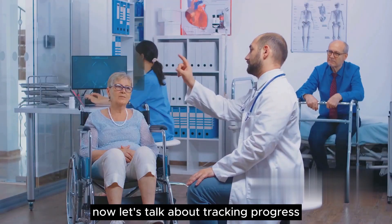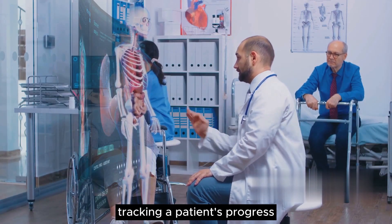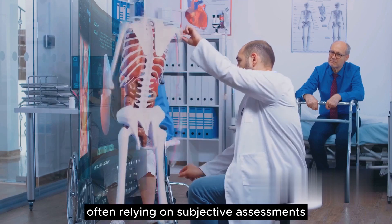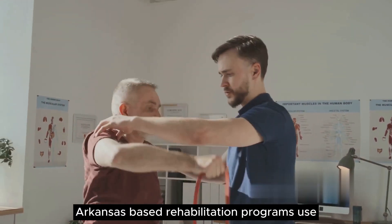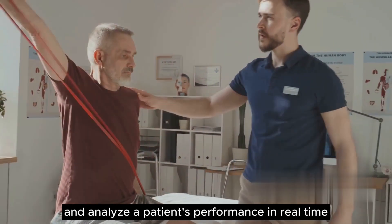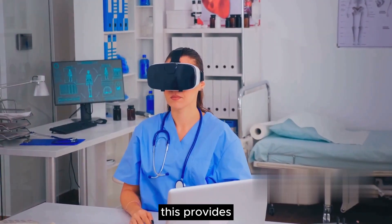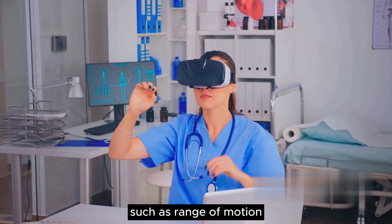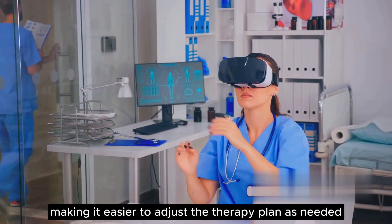Now, let's talk about tracking progress. In traditional therapy, tracking a patient's progress can be challenging and time-consuming, often relying on subjective assessments. On the other hand, AR-based rehabilitation programs use advanced algorithms to monitor and analyze the patient's performance in real-time. This provides therapists with objective data about the patient's progress, such as range of motion or coordination, making it easier to adjust the therapy plan as needed.